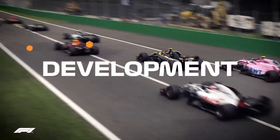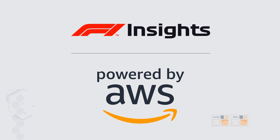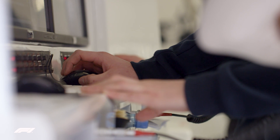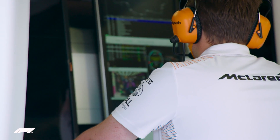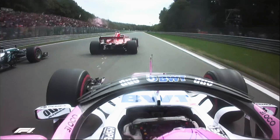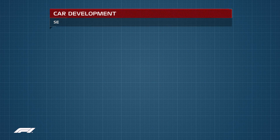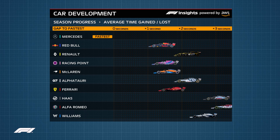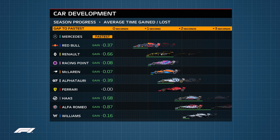Introducing the car development graphic, a new F1 Insight powered by AWS. It takes telemetry and timing data beamed live from every car in every session to calculate how much speed has been gained or lost by each team over the course of the year. The TV graphic shows how quick each team was at the start of the season compared to the fastest, how much they've moved forwards or backwards in terms of performance, and how many seconds faster or slower their car is now.